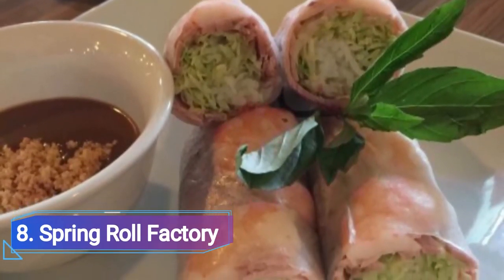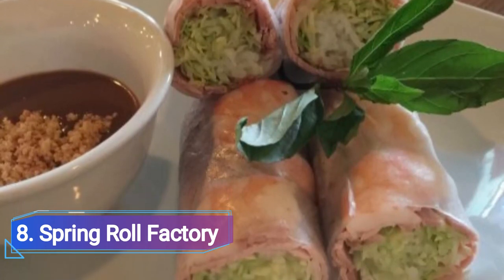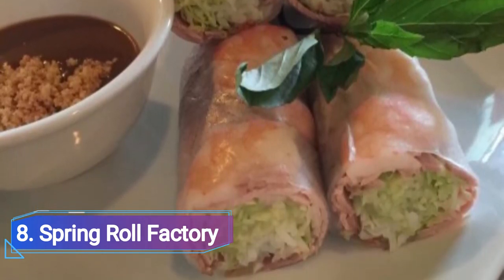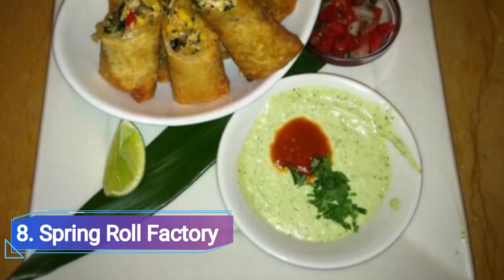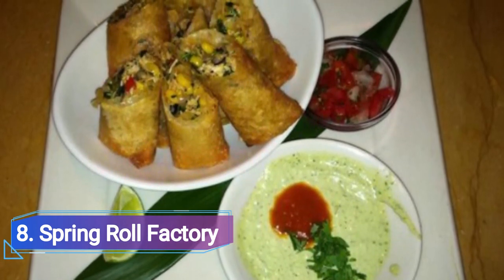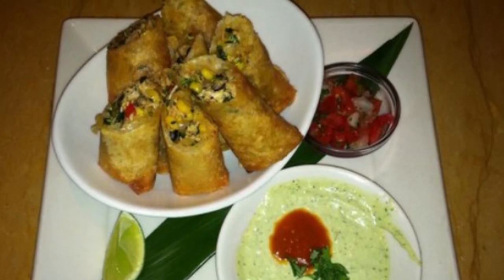Number 8: Spring Roll Factory. A pleasant alternative to the stereotypes of fast food, Spring Roll Factory manages to combine quick service and wholesome food. The factory, which is based on the Vietnamese trifecta of banh mi, pho, and spring rolls, of course offers delicious food at a low price without sacrificing freshness.